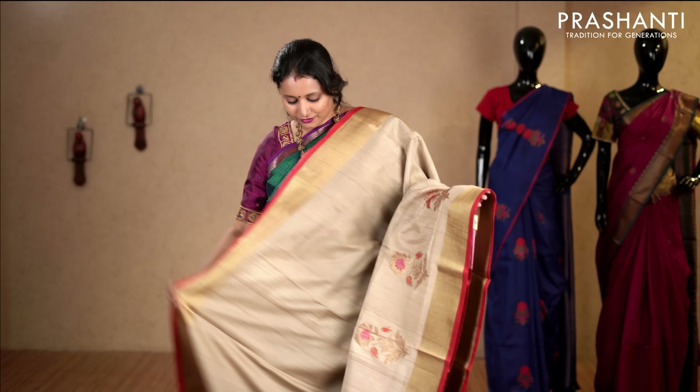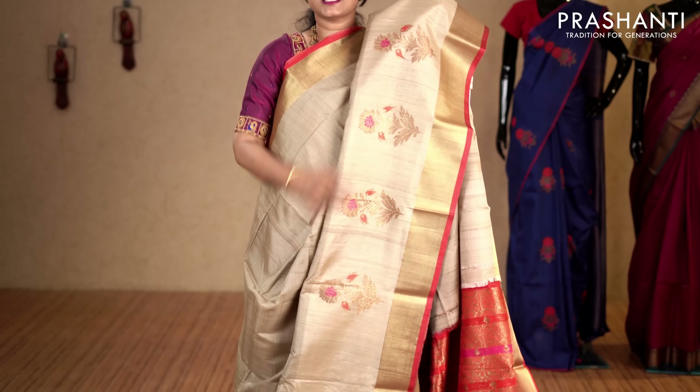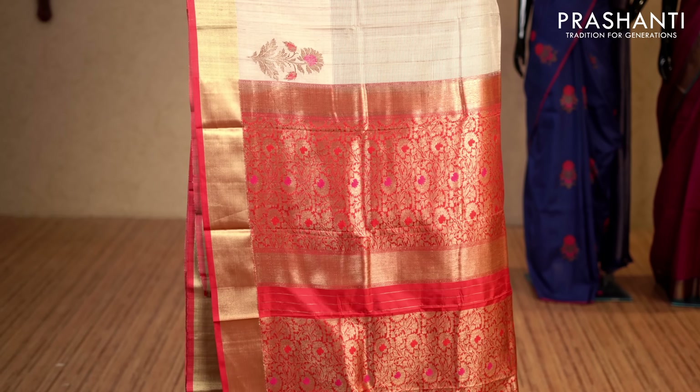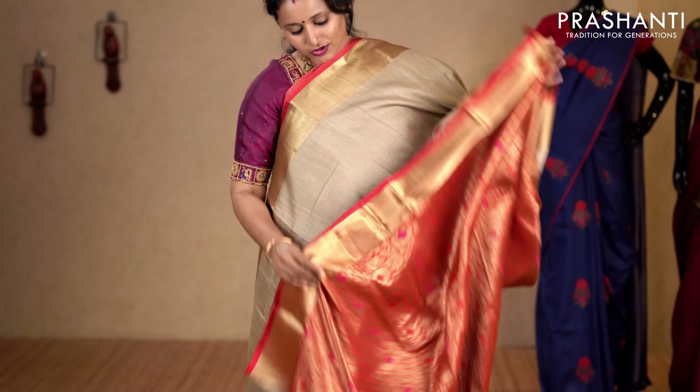Beige and red — one more pretty saree with kadhi zari borders on either sides. The body has got horizontal lines running throughout the entire saree with beautiful butta style border towards the bottom part. Rich Banarasi zari woven pallu. This has got a contrast brocade blouse in red. Priced at 8,450.